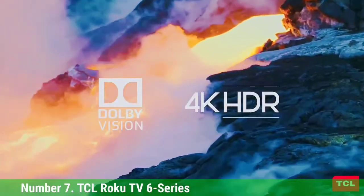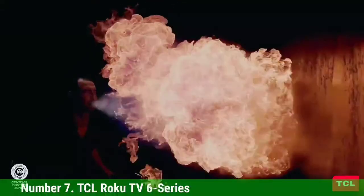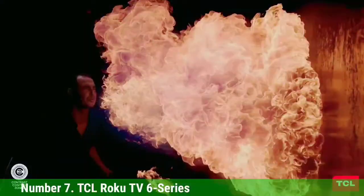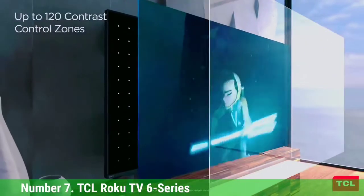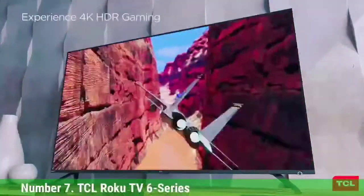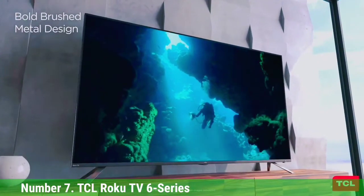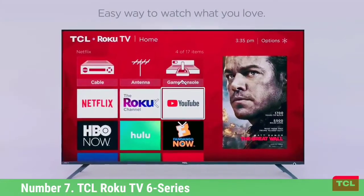TCL is trying to help that by providing its 8K TV owners with a new 8K streaming service from the Explorers Foundation, an initiative built around protecting and promoting biodiversity. The footage pulls from a community of filmmakers and documentarians devoted to capturing the natural, cultural, and human heritage of Earth, and there will be content available in 8K and 4K.